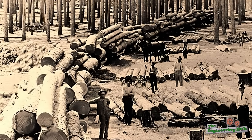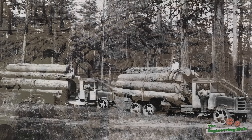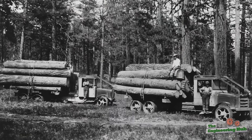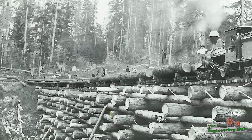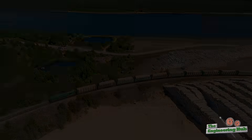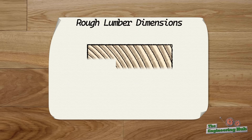By the late 1800s, the forests near the larger cities were depleted, so lumber was not a locally made commodity anymore and had to be shipped greater distances. At this point in time, railroad shipping was still extremely expensive — often double the cost of the lumber itself — so the manufacturers had to get creative.